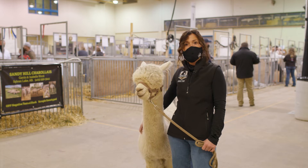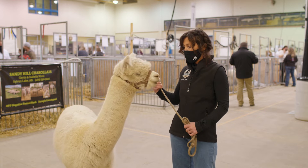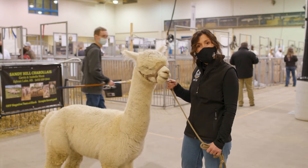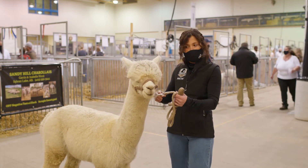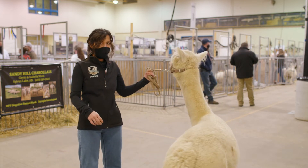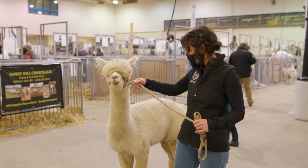We shear them once a year and we shear them in April. Vegas is a boy alpaca and he is a little bit nervous. We'll just let him walk around a little bit. Got a little bit of stage fright here. Come here Vegas, come on.